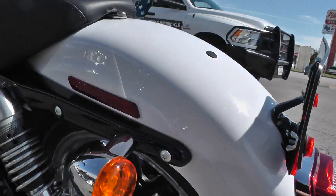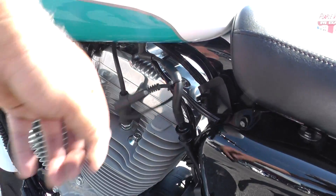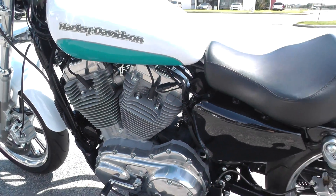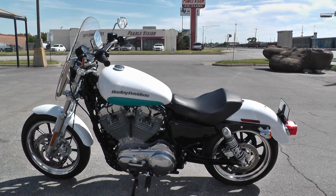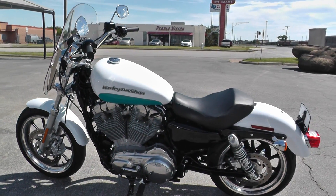All the paint, all the finish on the engine — everything is in just beautiful condition. Got your battery tender pigtail up here; we put those on all our bikes. This is one of our certified pre-owned bikes — we do a multi-point inspection on it, a 15-mile test ride to make sure everything's working properly, then we give it a professional detail.